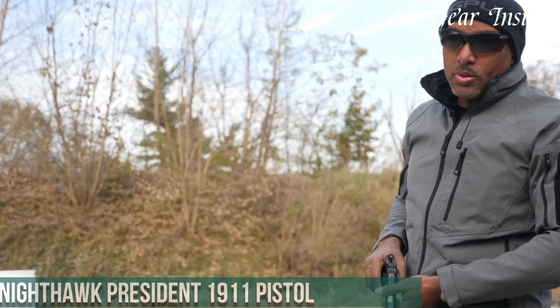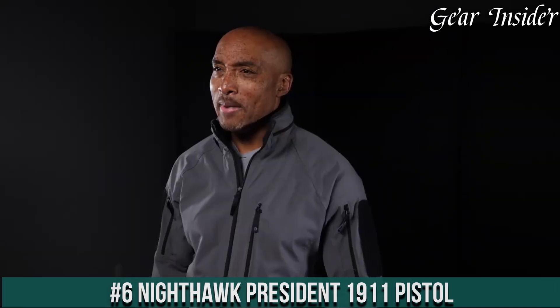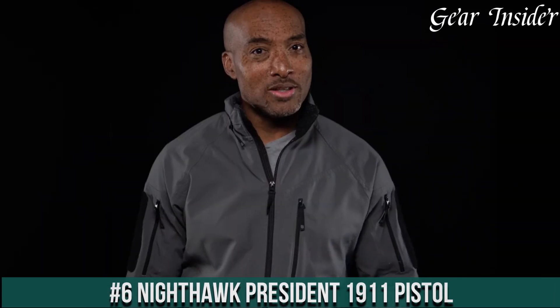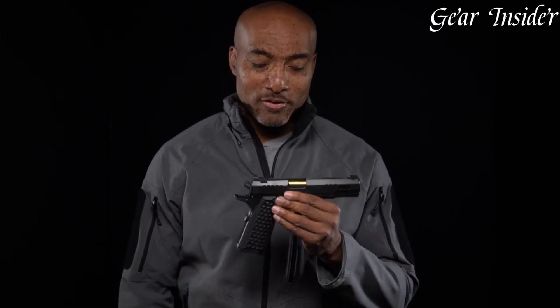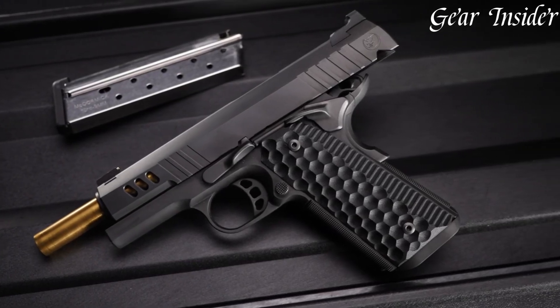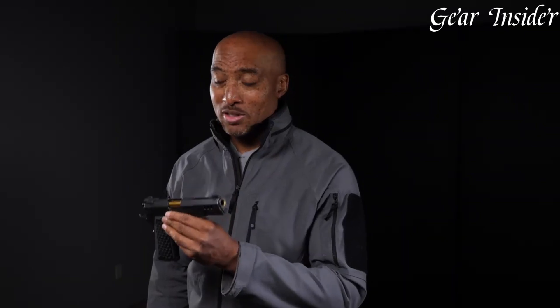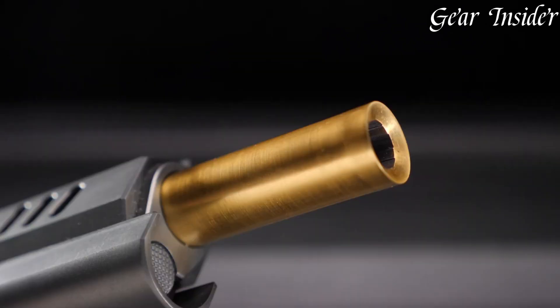Number 6: Nighthawk President. A pinnacle of craftsmanship and innovation within the realm of 1911-style pistols, chambered in various calibers like 9mm, .45 ACP, and more, this pistol epitomizes both artistry and precision. The Nighthawk President features a full-sized frame adorned with intricately engraved scrollwork, showcasing the meticulous handiwork that distinguishes Nighthawk Custom.